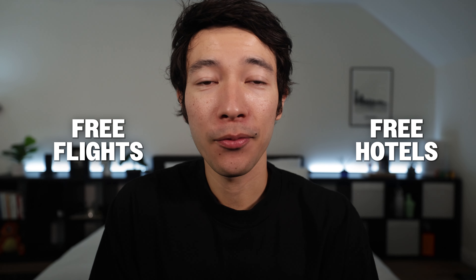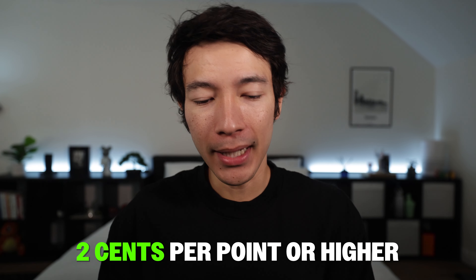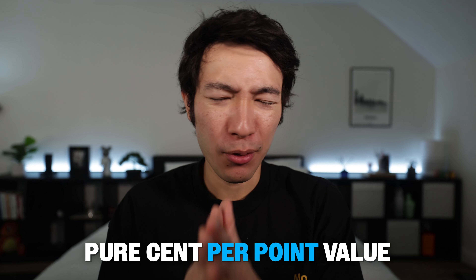If you like redeeming Chase points for free flights or hotels, the Chase Sapphire Reserve gives you 1.5 cents per point when redeeming through the Chase Travel Portal. While transferring to travel partners can yield 2 cents per point or higher, the portal redemption is much simpler. You don't have to spend hours finding a transfer partner flight that works. Sometimes you have to add value for simplicity and not just chase the highest cent-per-point value.